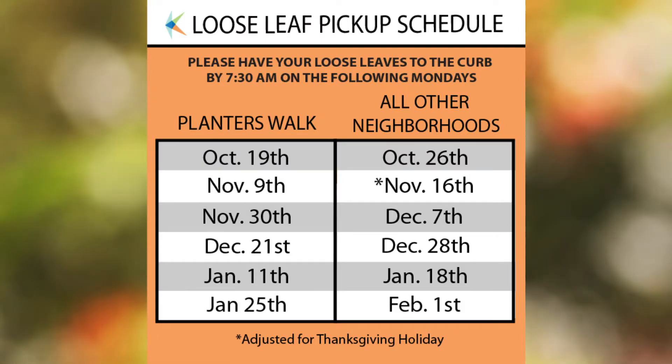Planters Walk neighborhood should have your loose leaves out by the curb by 7:30 a.m. on Monday, October 19th. All other neighborhoods should have your loose leaves out by the curb by 7:30 a.m. starting October 26th to ensure quick and efficient pickup.